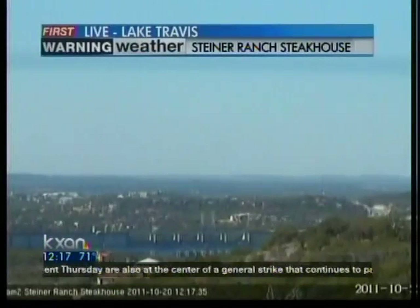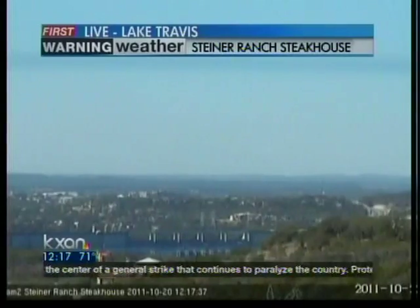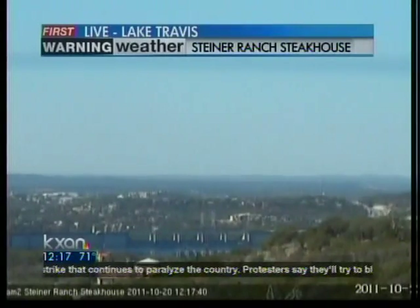There you go. Beautiful shot of, well, not so much Lake Travis, but the dam on Lake Travis — Mansfield Dam — and that is courtesy of Steiner Ranch Steakhouse.